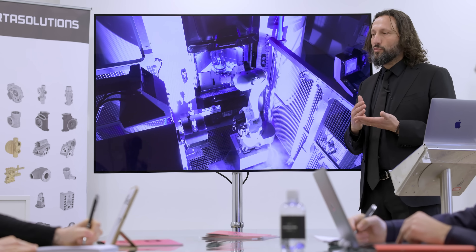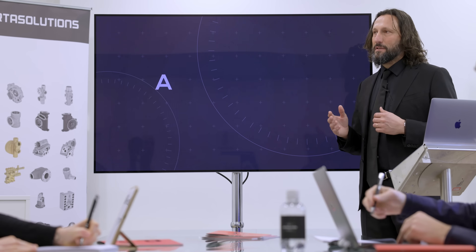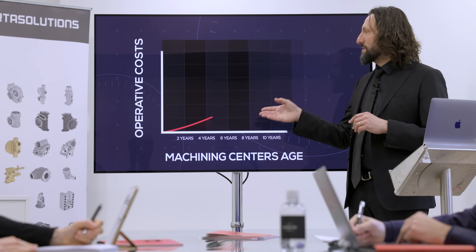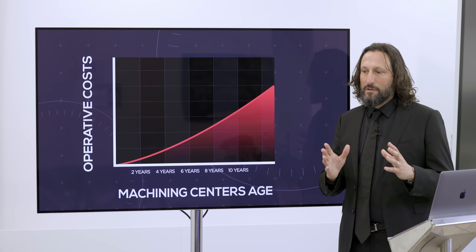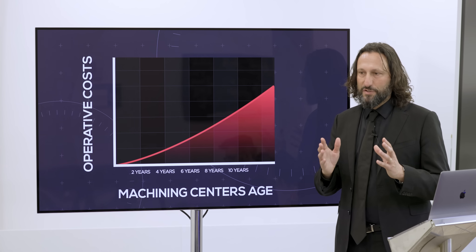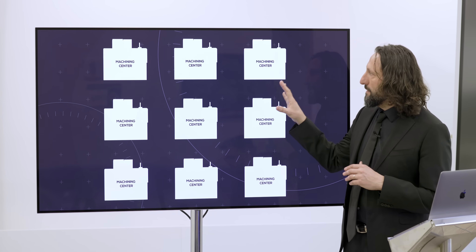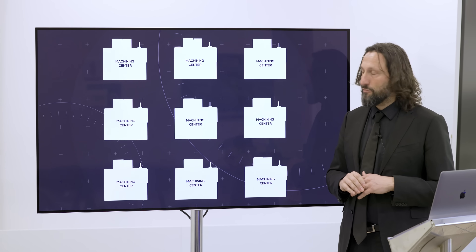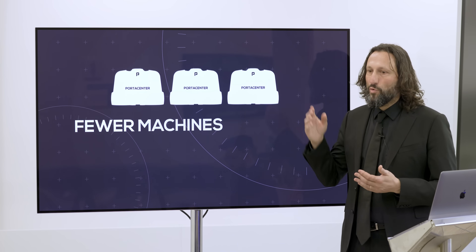Our approach is to go to customers that normally have CNC center machines that are getting to the time to change them because they are getting old and expensive to run. Instead of replacing with another CNC center machine, we propose our consulting where we offer the Porta Center, which is three times faster, and because of this we need less machines.